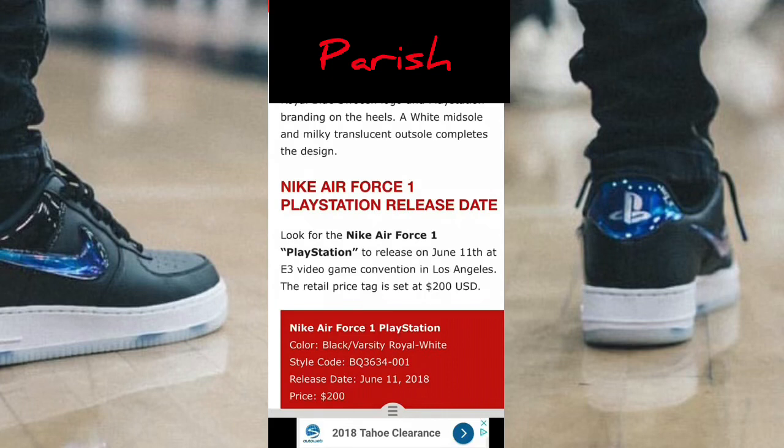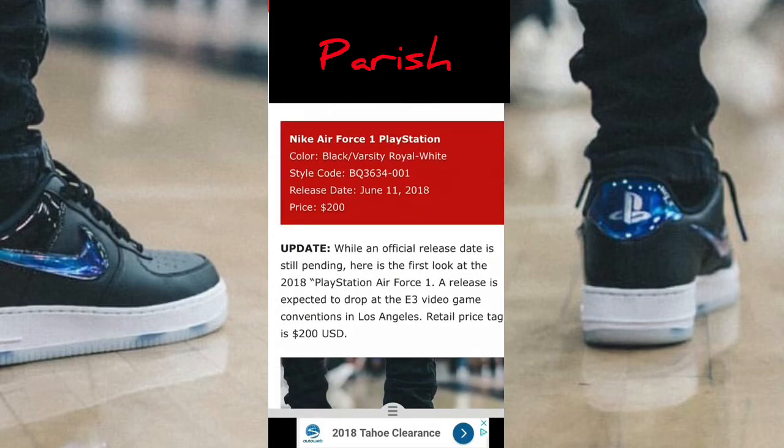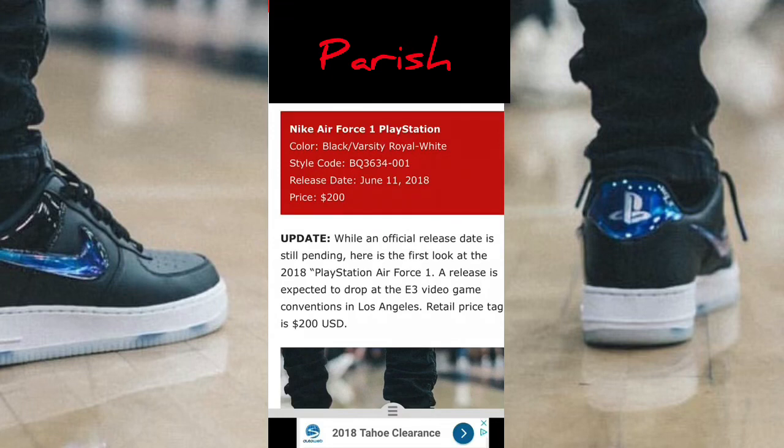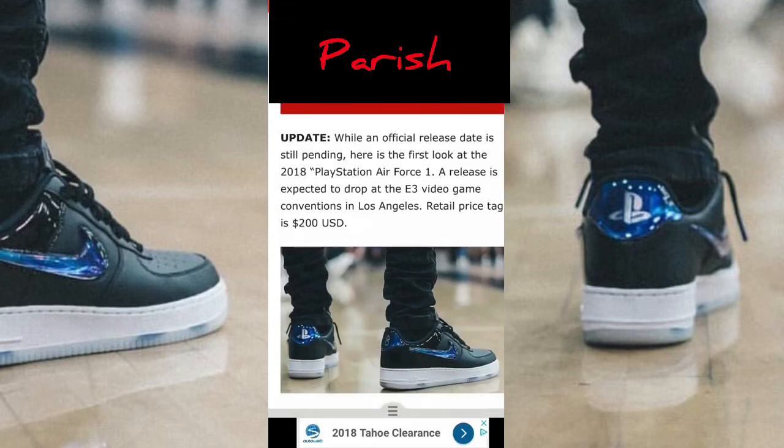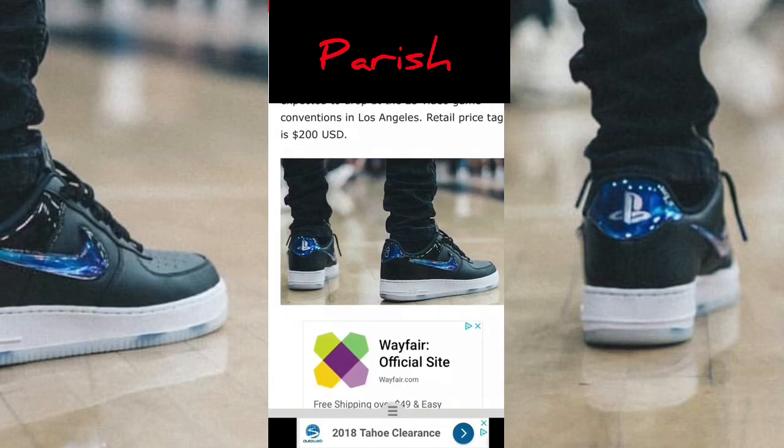Nike Air Force One PlayStation release date — look for the Nike Air Force One PlayStation to release on June 11th at E3 video game convention in L.A. The retail price tag is $200. Nike Air Force One PlayStation colors of black varsity royal white, style code BQ3634001, release date June 11th.